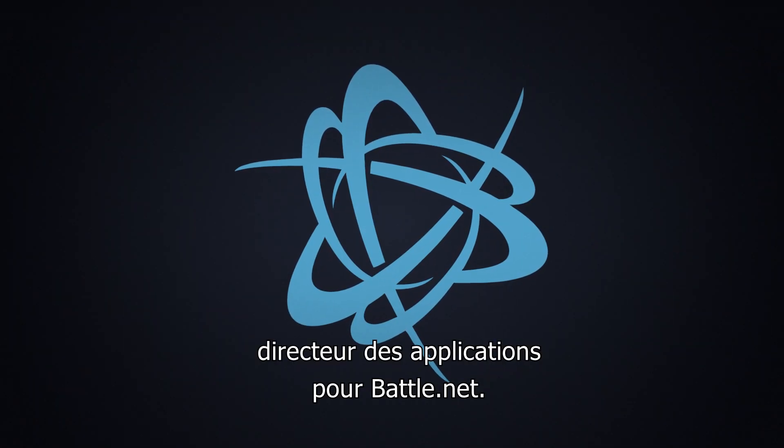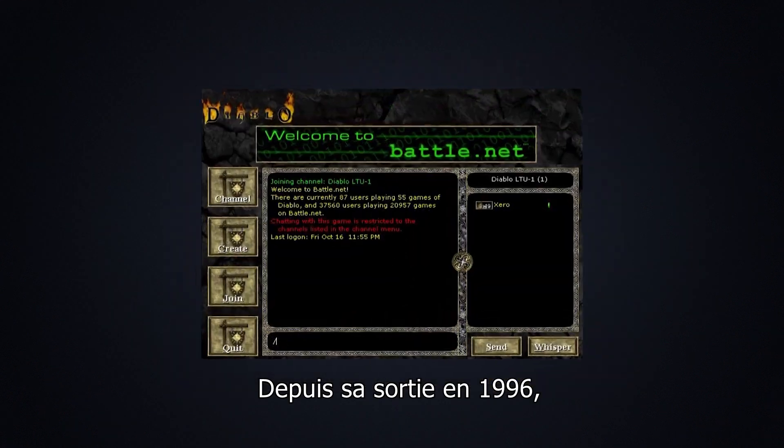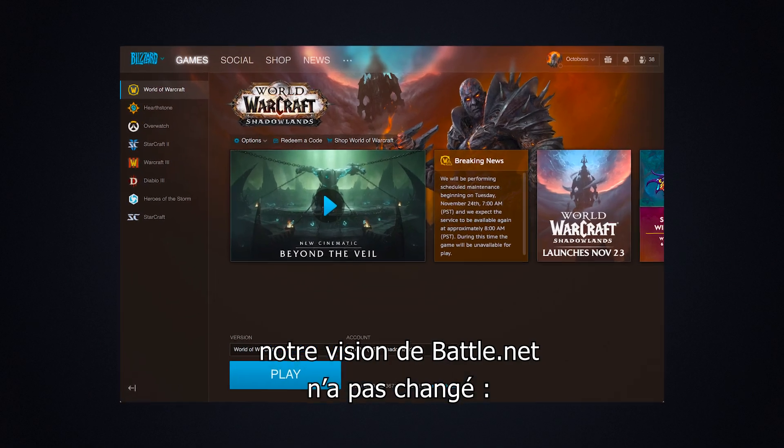Hi everyone, I'm Andy Simons, Head of Applications for Battle.net. From our first release back in 1996 to today, our vision for Battle.net hasn't changed.